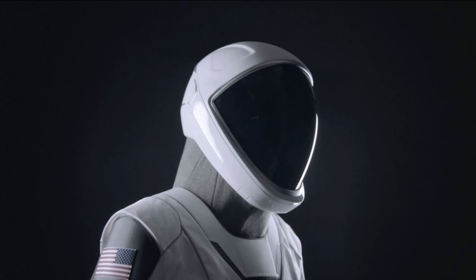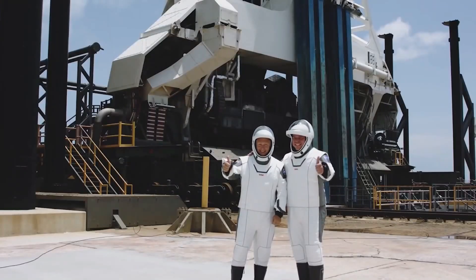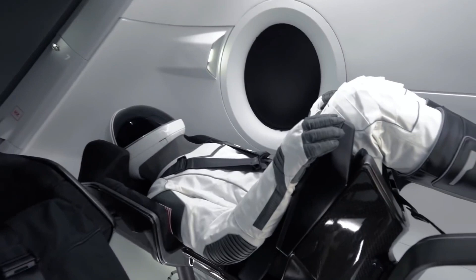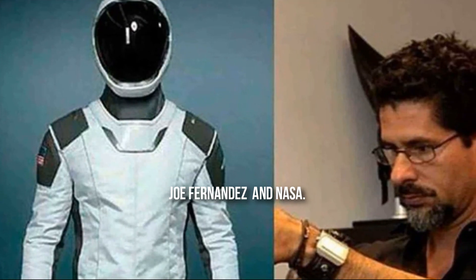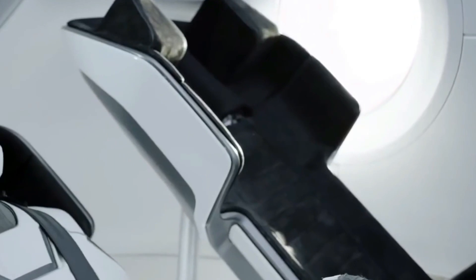The modern SpaceX spacesuits differ from the older NASA spacesuits. Although the spacesuits keep astronauts safe and alive, they were far from luxurious — at least until SpaceX unveiled its new light, sleek, and eye-catching spacesuits. These next-generation spacesuits are the result of an unlikely collaboration between billionaire Elon Musk, Hollywood costume designer Jose Fernandez, and NASA. These suits are not only visually appealing, but they also differ significantly from their previous NASA counterpart, the Advanced Crew Escape Suit.